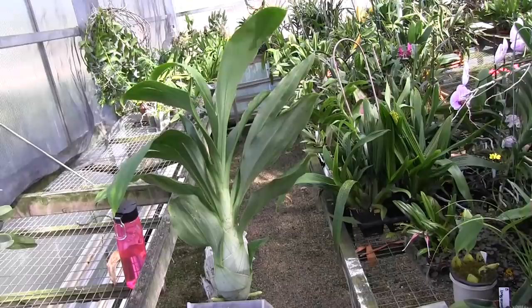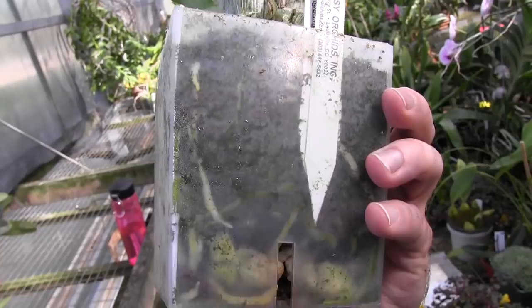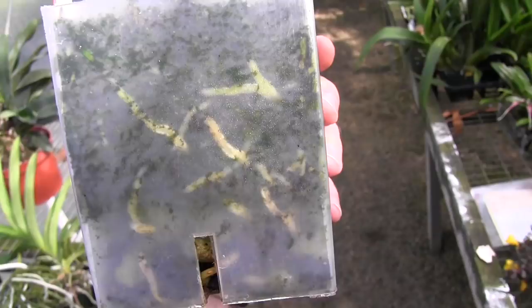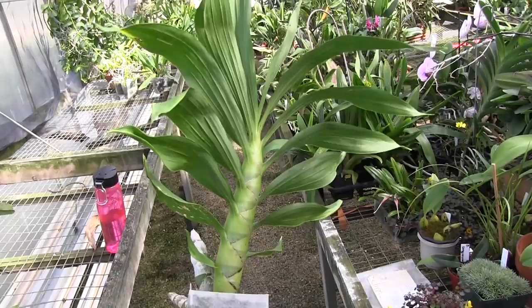This is that Catasetum again — just look at the roots on this guy. Not only do they have lots of single roots, but you have branching roots on the sides, and there's been a lot of new roots pushing out through the sphagnum it's potted in. This is a different Catasetum — Cycnoches Wine Delight — and all these roots I'm showing you here are all new in the past few weeks. I was actually kind of unhappy with the number of roots I was seeing earlier in the season, but since I started using that solution I've been seeing a lot of new roots pushing out.